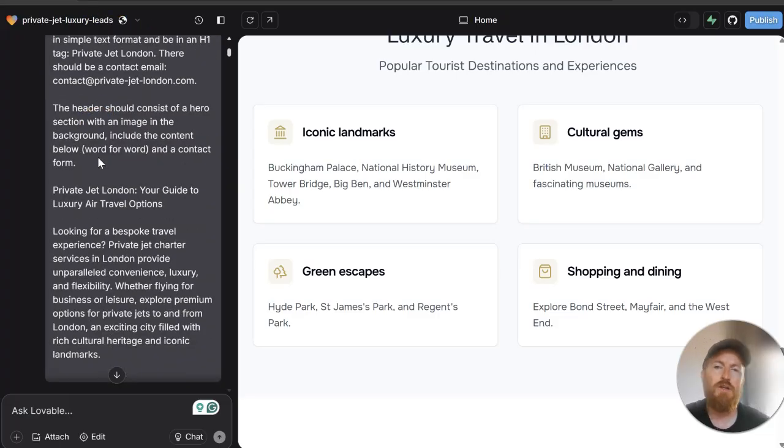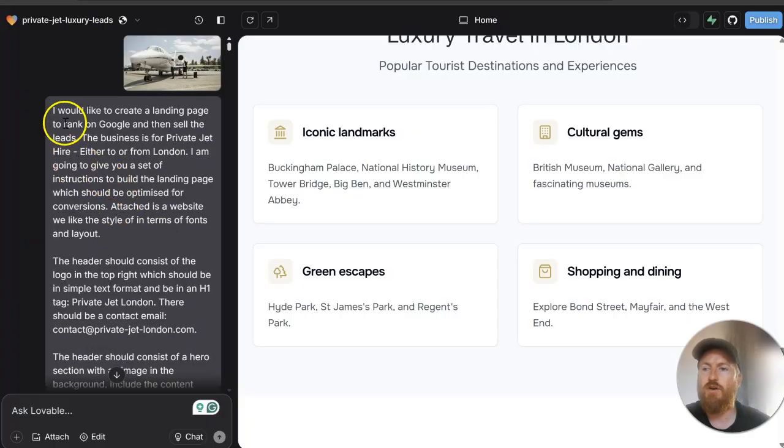The prompts are by no means very well engineered — this was sort of done on the hop. We created the optimized content with Surfer SEO and fed this into Lovable when creating the landing page.